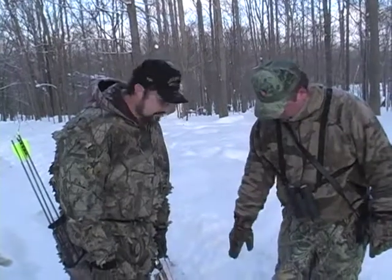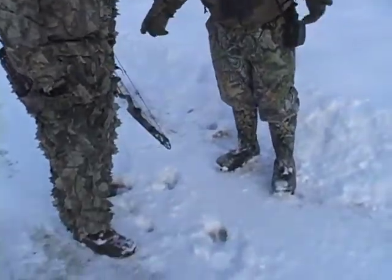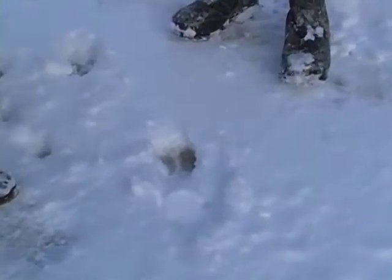That's a bison track there — looks like a big old bison track right here. Probably half hour old or so. We're going off this way. Just like any other animal, they're taking the easy route — the path of least resistance.